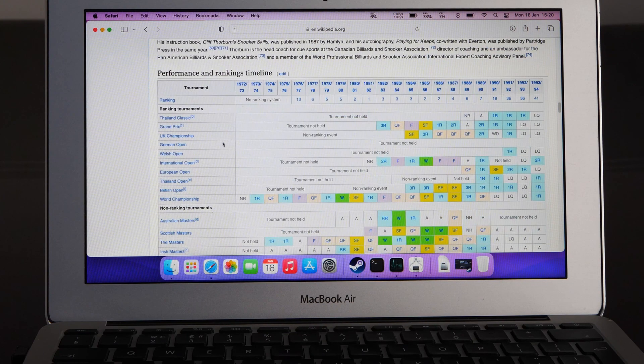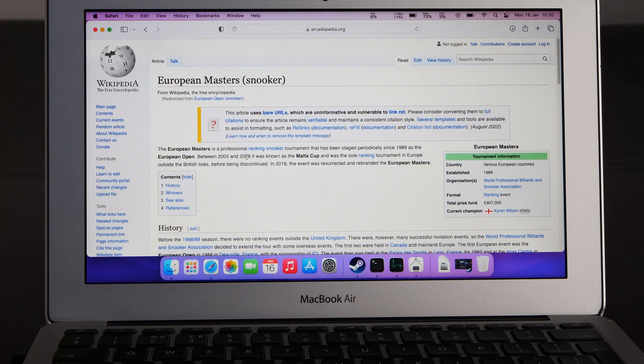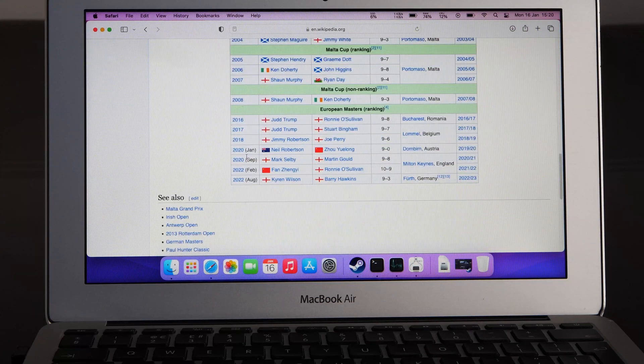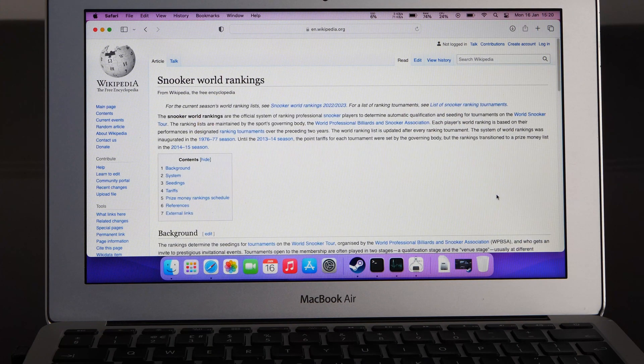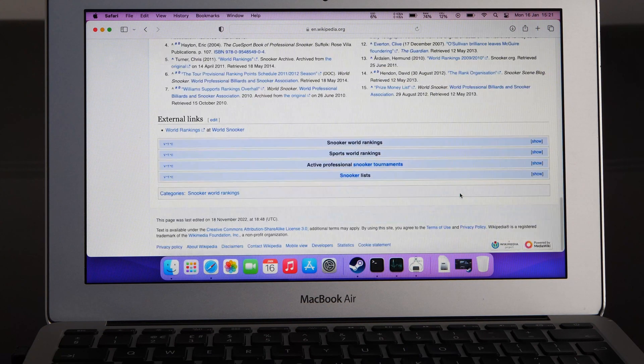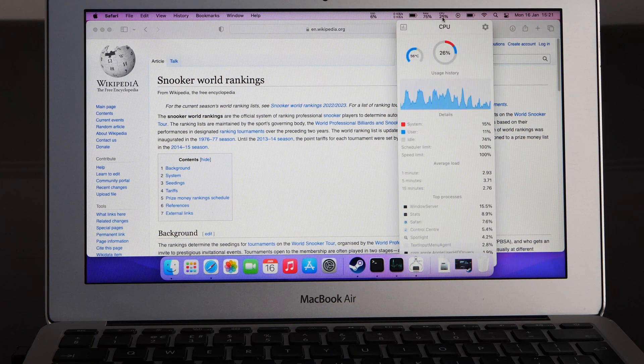One of Apple's big pluses is in the software — it is highly optimized. This notebook supports macOS up to version 12, Monterey, which was released at the end of 2021. Apple has a newer version, Ventura, but this Air does not support it. But I don't think that's a problem — Monterey is relatively new and not outdated.